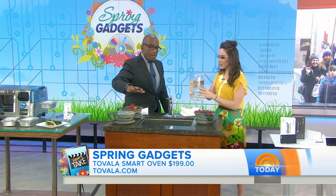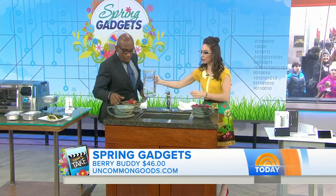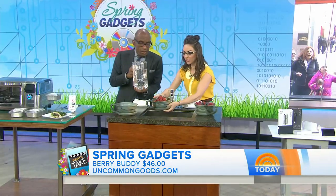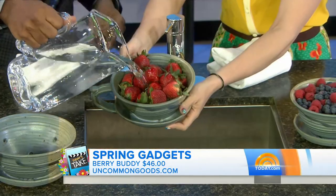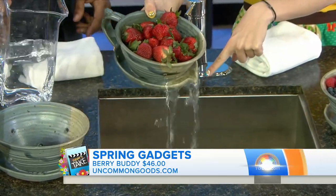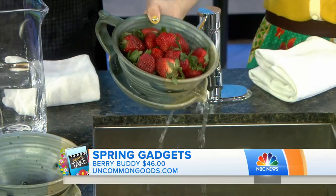We're going to be getting into that period of time where fresh berries are out there — this is for you. So this is one of those gadgets you're like, why didn't I think of that? This is the Berry Buddy from Uncommon Goods, $46, handmade in Pennsylvania. And as you can see here, it actually just drains the water right out of the stone dish. I love that.